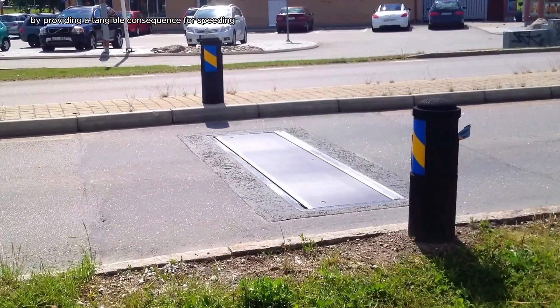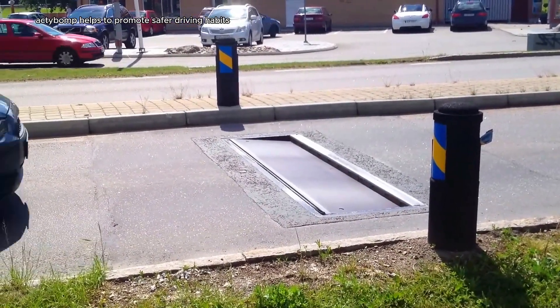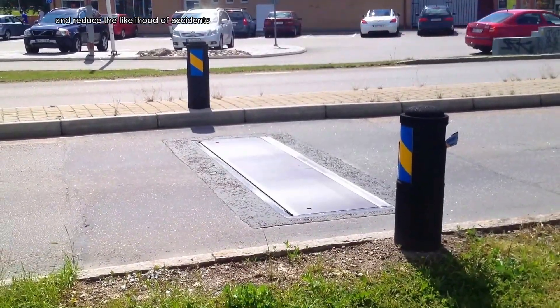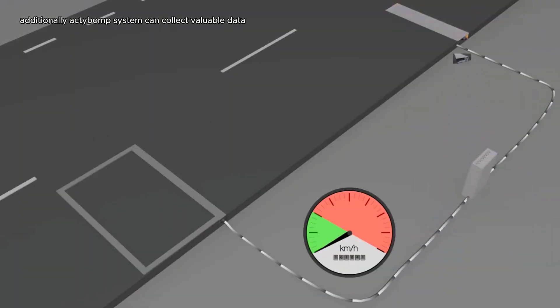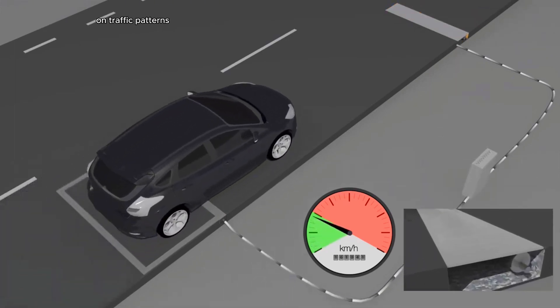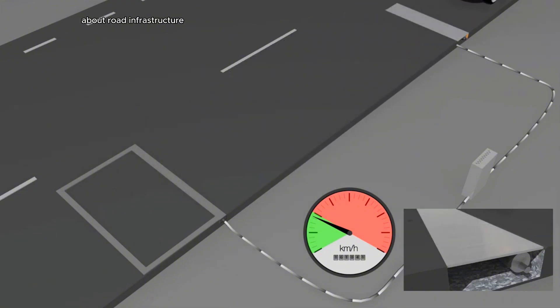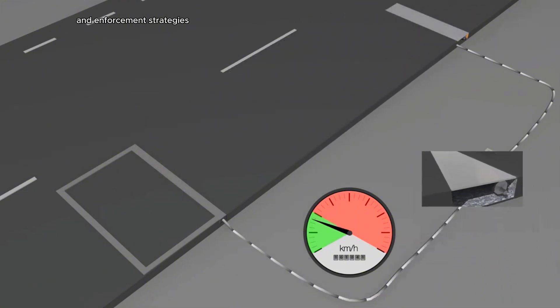By providing a tangible consequence for speeding, ActiBump helps to promote safer driving habits and reduce the likelihood of accidents. Additionally, ActiBump's system can collect valuable data on traffic patterns, allowing authorities to make informed decisions about road infrastructure and enforcement strategies.